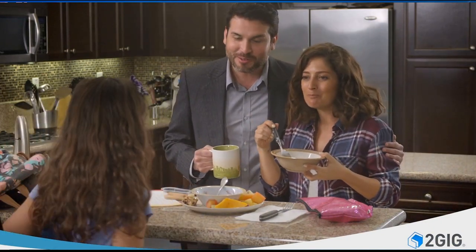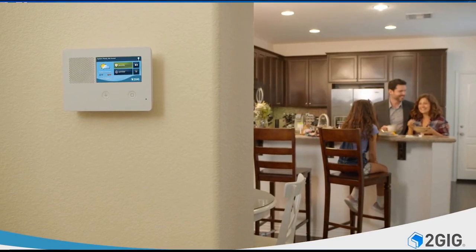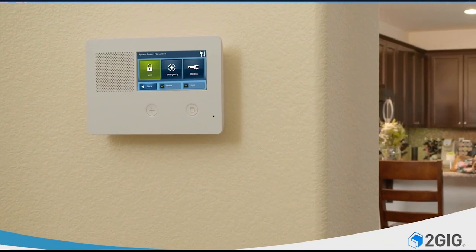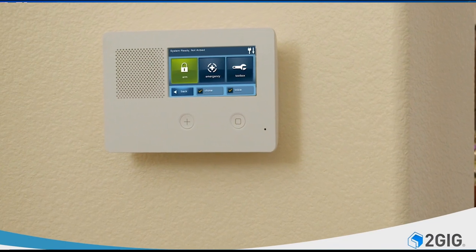Peace of mind, comfort, and convenience — it's what you expect from your home technology, and it's why millions of families trust 2gig. Now 2gig elevates your home security and automation even further with the all-in-one e-series smart home security and control system.